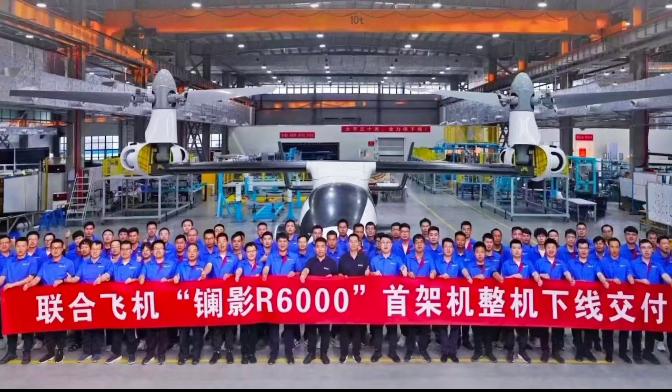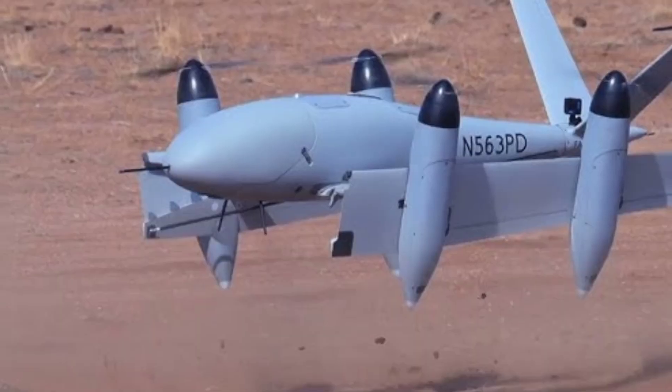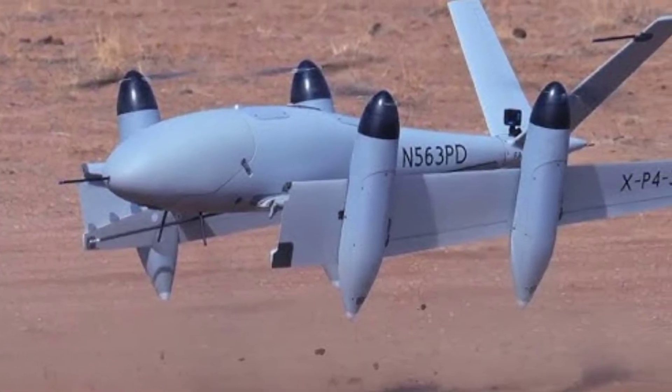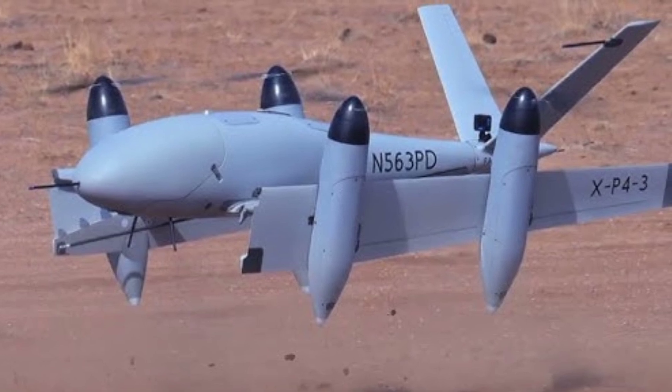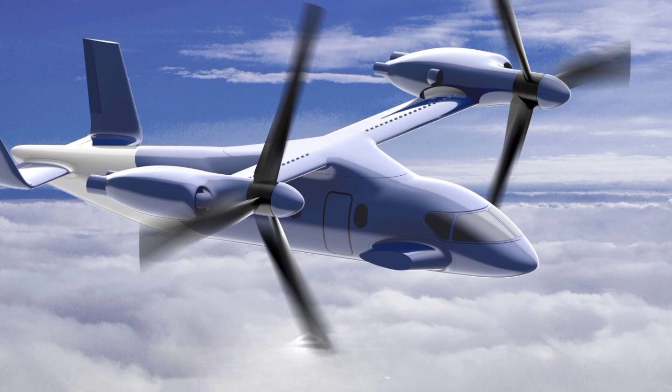In terms of specifications, the drone can achieve speeds and distances that place it among the most advanced UAVs in the world, with an impressive endurance that allows it to stay in the air for extended periods. Its debut signals a new era in drone warfare, where tilt-rotor designs could become a dominant force.